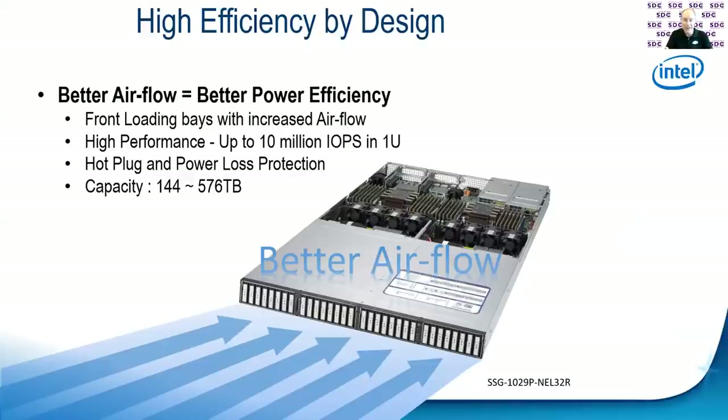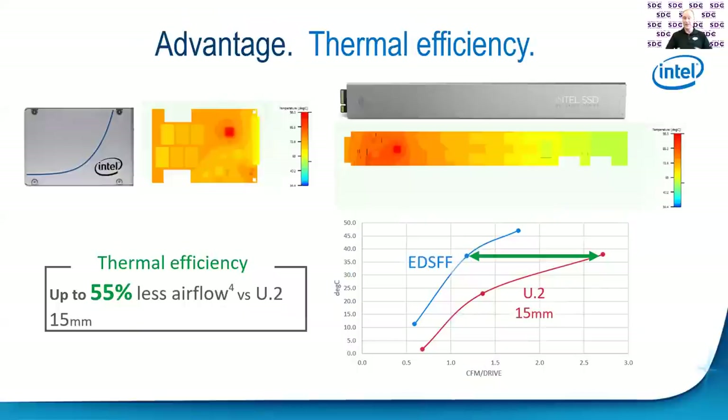This significantly improves thermals in the back of the system. Much better airflow means I can slow down my fans, which saves a lot of power. It takes a lot of power to run fans, and it's not linear — it takes more and more power to increase airflow. If I can slow my fans down, I can save a significant amount of power and also make it quieter. Intel did a study — they took a ruler and one of their own drives and compared them. The results showed they could save up to 55% less airflow by using an EDSFF design instead of a U.2 design, which means a significant reduction in total cost of ownership for power.